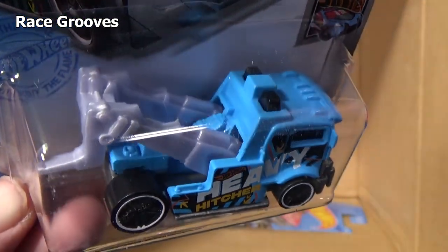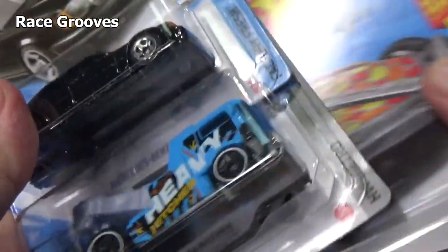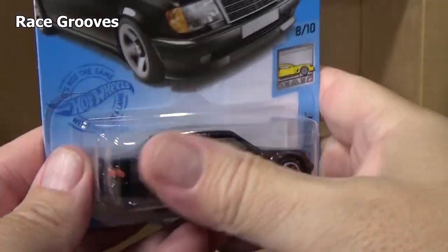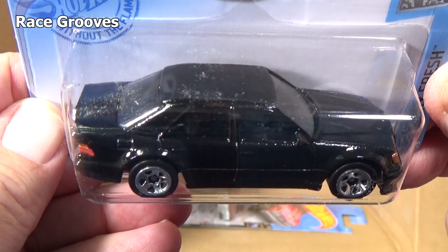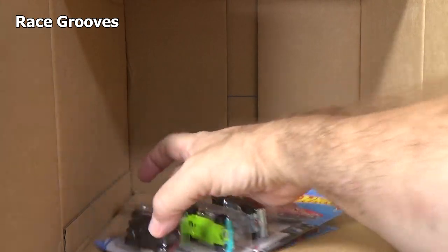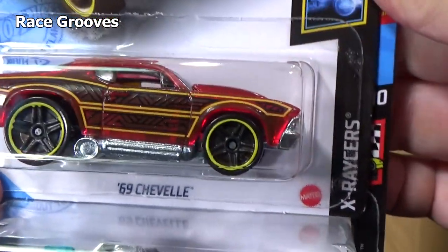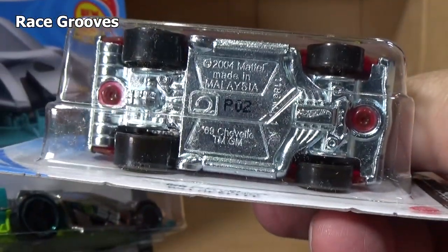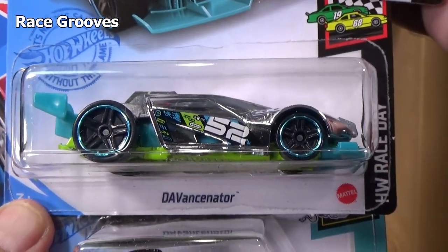Heavy Hitcher. I had a burp — if you really want to know why it got quiet: I had to burp, and you don't want to hear that. I edited it out. You might not even have noticed the edits. 69 Chevelle X-Racer — that means it's a clear body. Metal base. Pretty fast car on its own. Another DaVincinator.